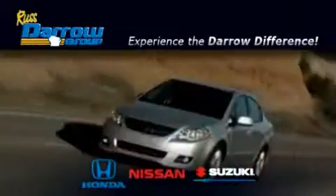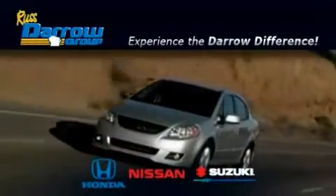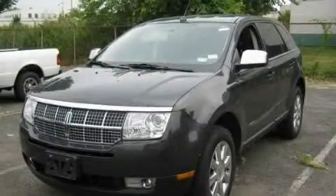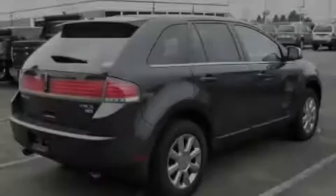Another fine vehicle offered by Rust-Aero Honda Nissan Suzuki. This is a 2007 Lincoln MKX. Plenty of space for what you need.